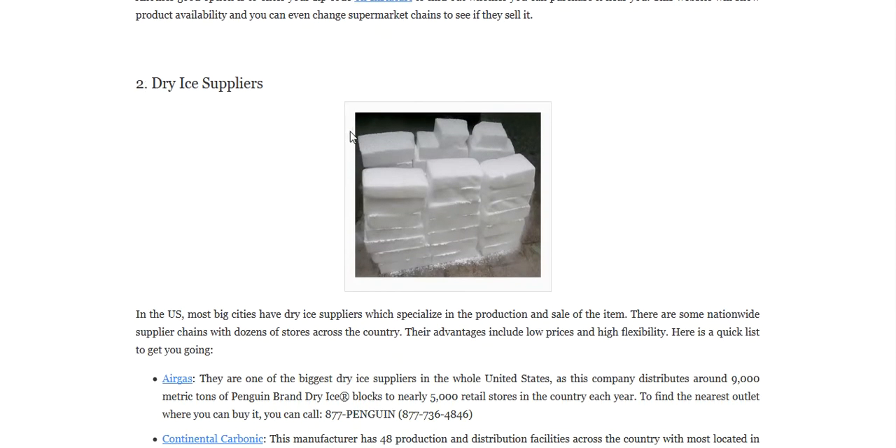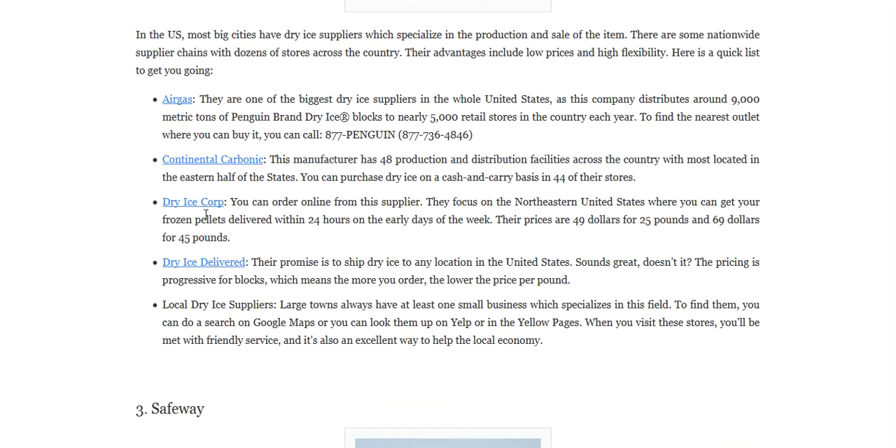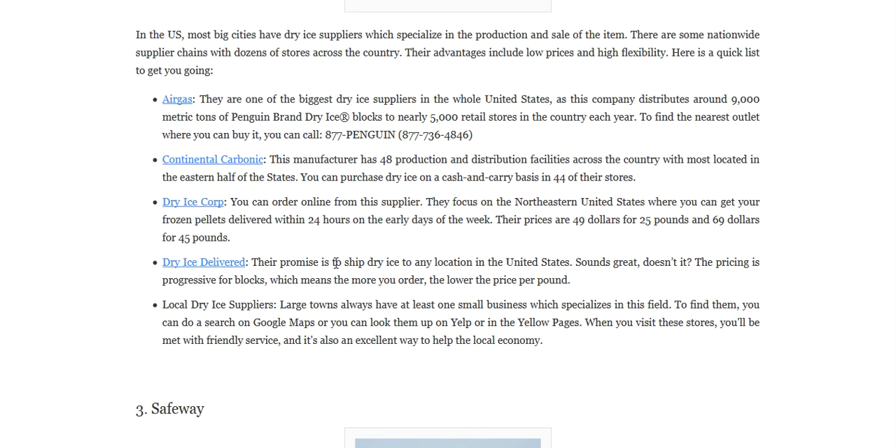Number two is dry ice suppliers. There are some dry ice suppliers such as Airgas, Continental Carbonic, Dry Ice Corp, Dry Ice Delivered, and local dry ice suppliers where you can go and buy dry ice.